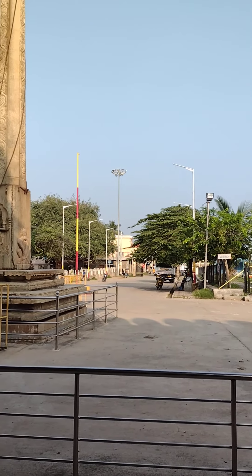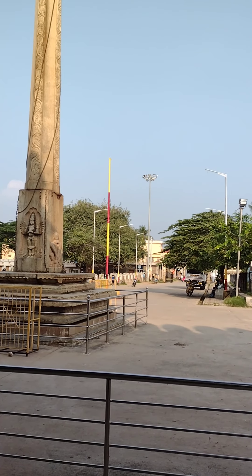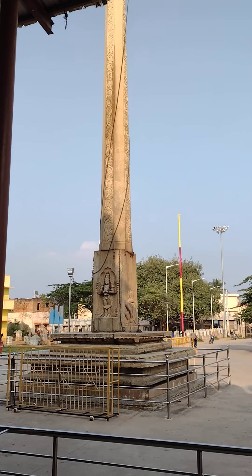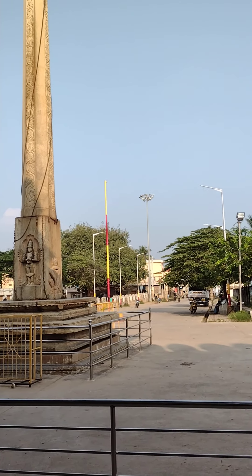The Saumya Keshava Temple is a large structure in soapstone and granite, built in the 12th century AD and renovated by successive rulers. It reveals features of the Hoysala, Vijayanagara, and post-Vijayanagara periods.